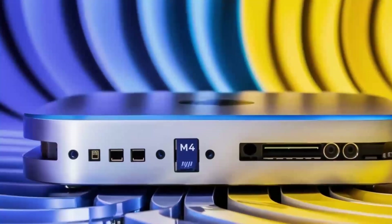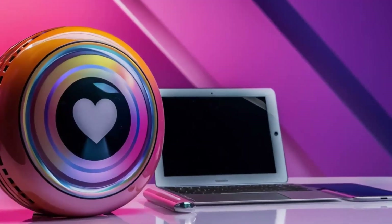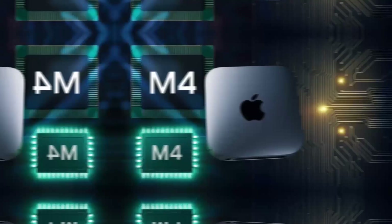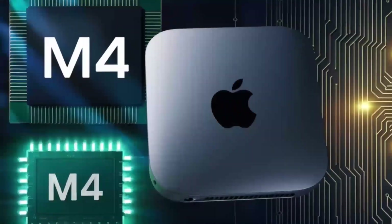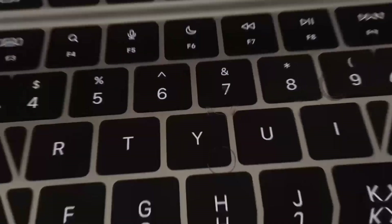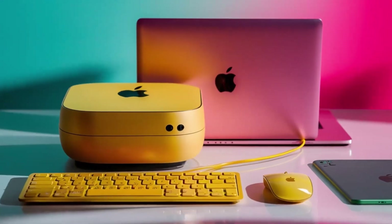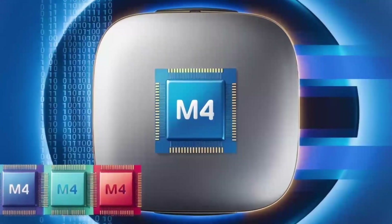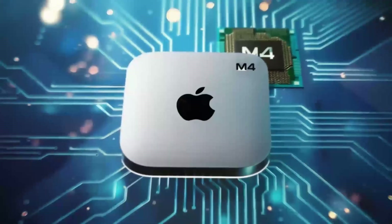Looking at the broader picture, the M5 Mac Mini will also help Apple compete with other desktop options, especially those catering to similar markets. Devices like the Microsoft Surface Studio and the Dell XPS desktop have already made significant strides, and Apple's latest Mac Mini will help it maintain its competitive edge. With the M5's improvements in processing power, connectivity, and storage, Apple is ensuring that its devices remain a strong contender for professionals, creatives, and anyone who values performance and design.